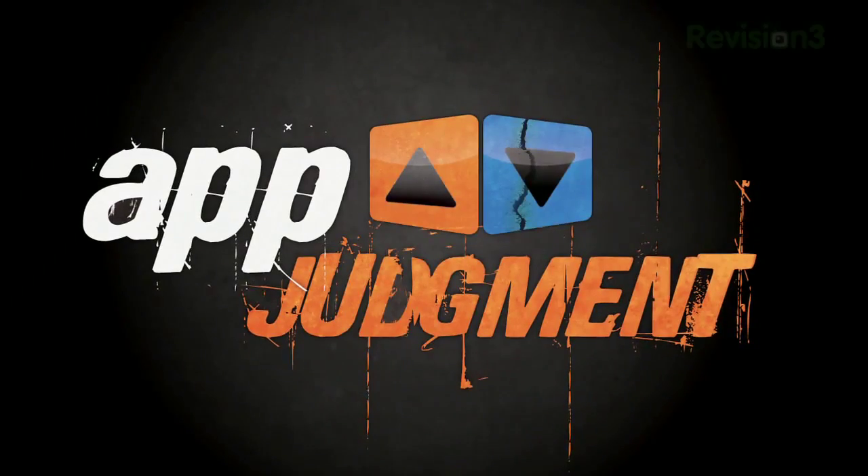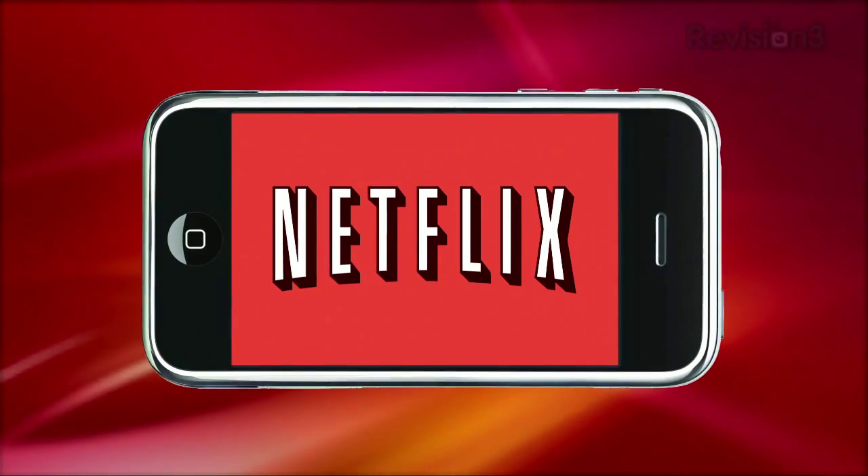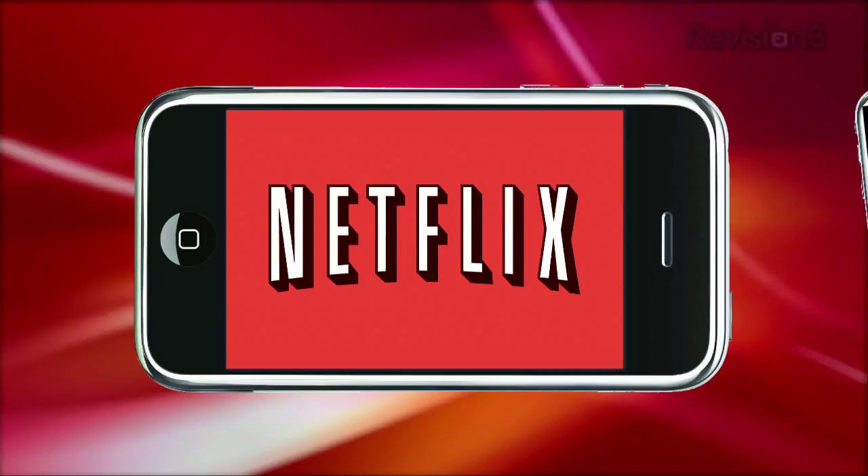Today on App Judgment, keep your personal info safe and out of the wrong hands with password managers for the iPhone. This episode is brought to you by Netflix. Hey everyone, it's Annie and welcome to App Judgment, your source for mobile app reviews from Revision 3.